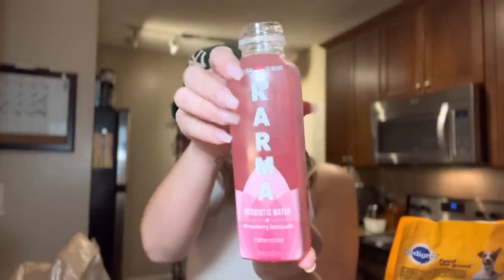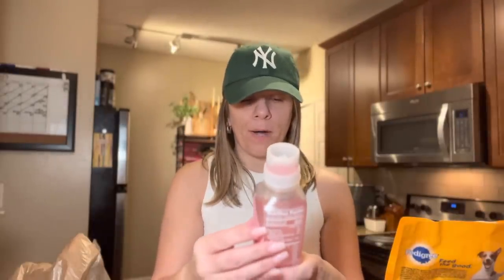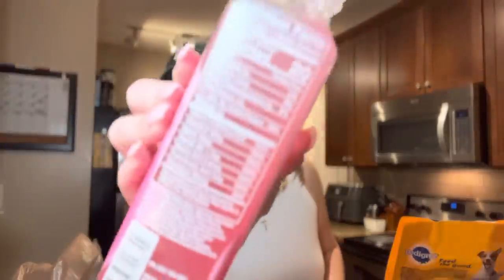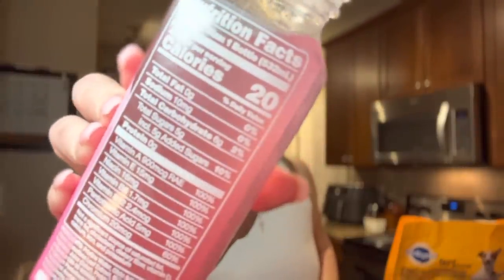The water has settled now — let me shake it one more time and try it. Cheers y'all — look how pretty and pink it is! It definitely tastes like strawberry lemonade, not very sweet of course because it's water, but only 20 calories and it's probiotic. Love it! Just don't get it thinking it'll be sweet like a fruit punch.